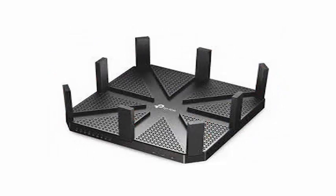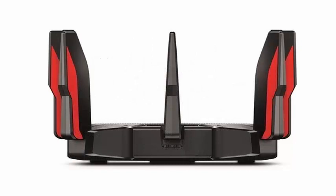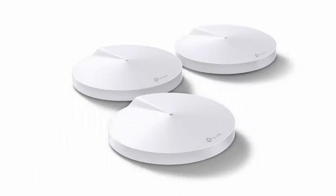These are three new TP-Link routers: the Archer AX6000, the Archer AX11000, and the Archer VR2800V. Three models that already show their appearance and are only intended for the gaming market.